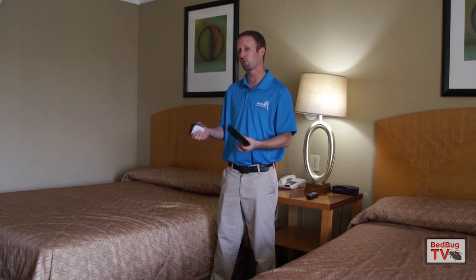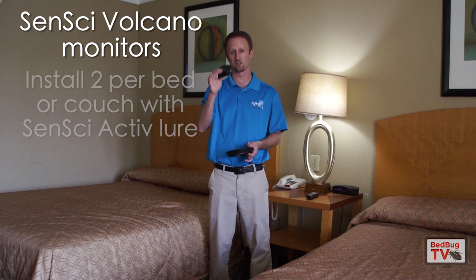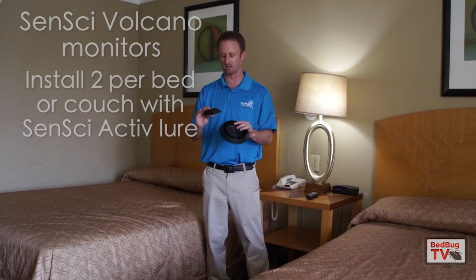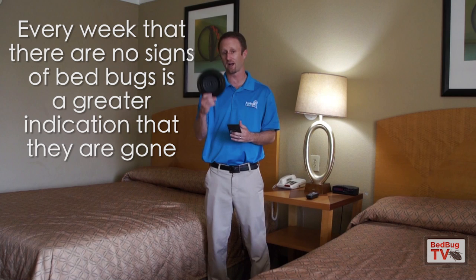We would also combine that with visual inspections. You could also use Volcano, which is this smaller device here, as another way to tell whether or not you may have bedbugs. Putting these under the beds and couches, two per bed or couch, you can use Active to increase the chance that either of these devices catch bugs if they are in fact present. Volcano is another device that I did actually design. When it comes to monitors, go out and do your research, see what's out there. These actually can be your best tool for telling whether or not bugs are there. If weeks go by and these haven't caught bugs, the chance increases that you don't in fact have bedbugs.